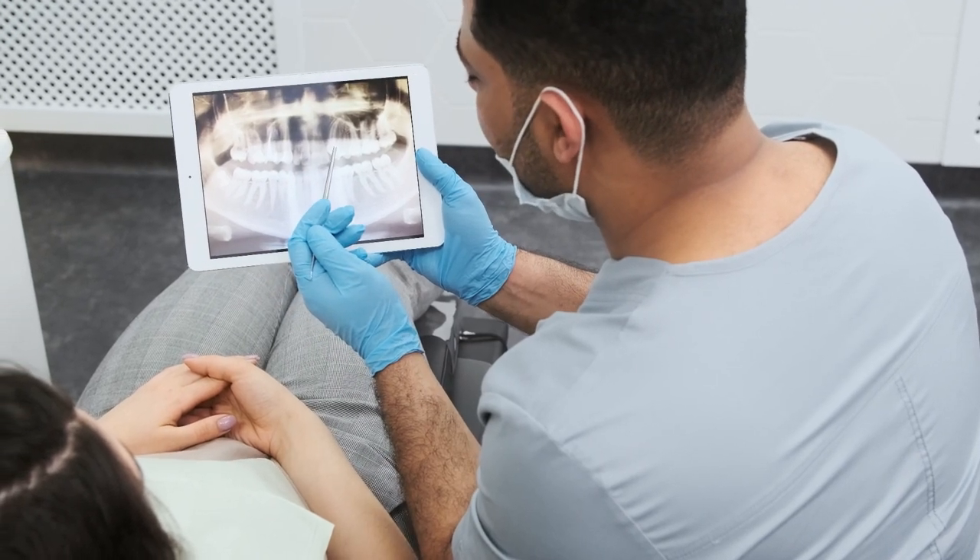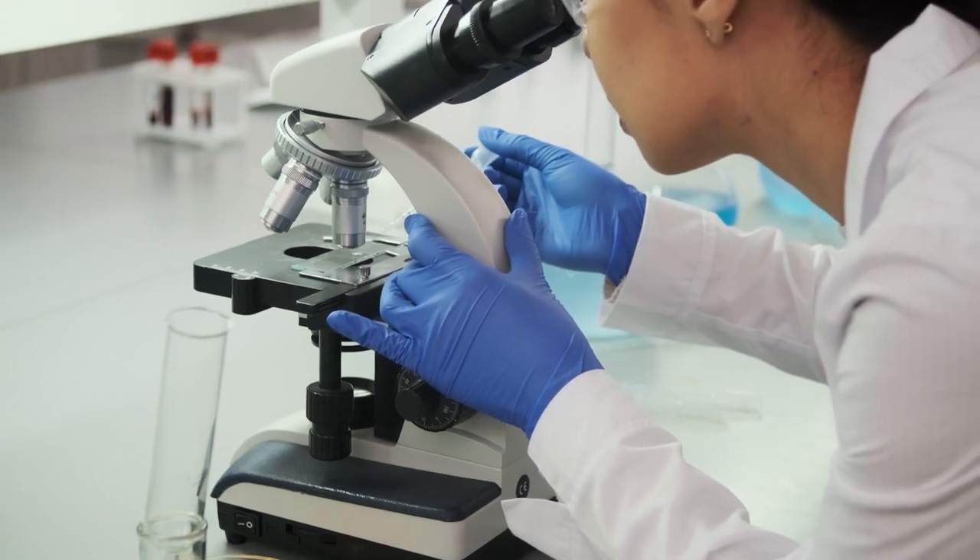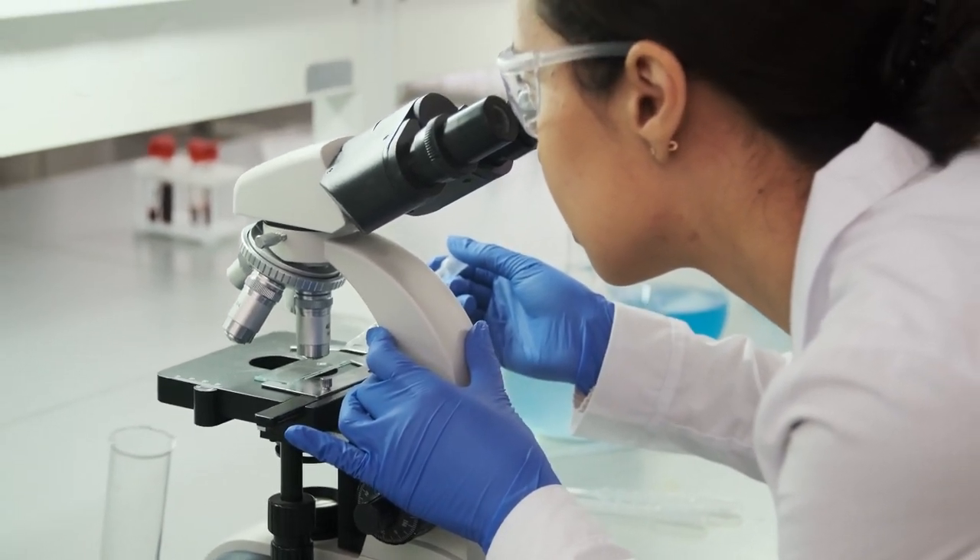Hello guys, how's it going? My name is David and I decided to record this review based on my first-hand experience with the Prodentum supplement.